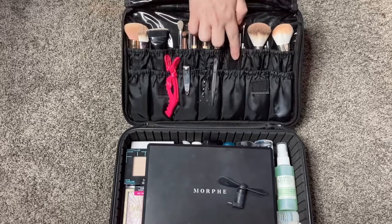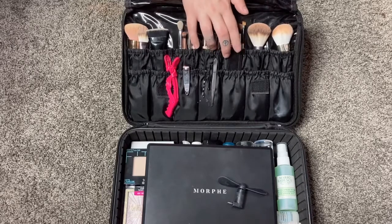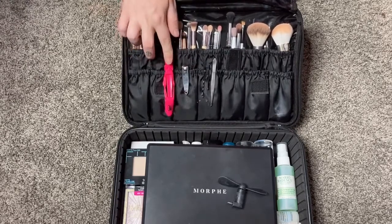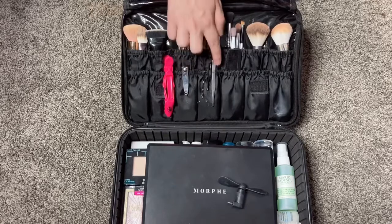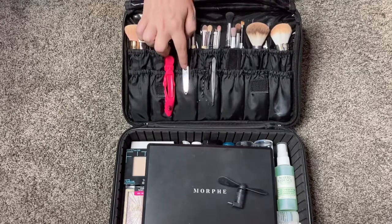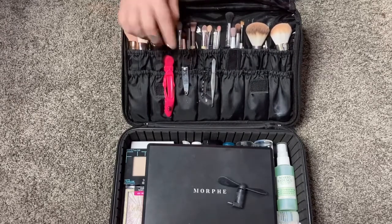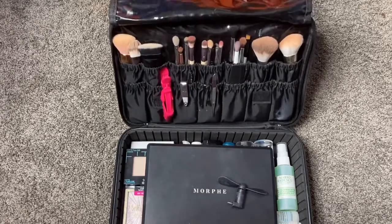I'm also bringing a comb and some mini hair ties, just in case. I want my mom to French braid my hair in the hospital. I'm also bringing a Wet Brush Pro Clip, tweezers — I think they're Elf or from Dollar Tree, super affordable and they work great — nail clippers, bobby pins, and a little spoolie for my eyebrows.